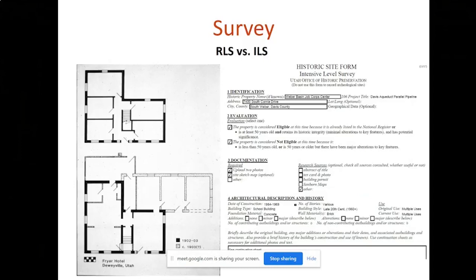That is when the ILS, or intensive level survey, will come into play. An intensive level survey is an in-depth survey of a single building where historic research is done and recorded on a site form. Sketch elevations and site plans can be completed, and floor plans are drawn. The image on the left is a floor plan of the Friar Hotel in Deweyville, and photographs are taken. This is solid documentation of a building and forms a good basis for a national register nomination if you choose to pursue one.